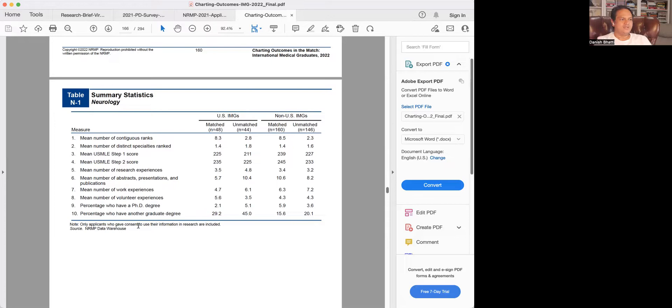This data is only from applicants who gave consent to use their information for research. As we recall from the last video, about 16% of US citizen IMGs and about 20% of non-US IMGs did not consent. So although there were about 187 matched and 187 unmatched out of 370 non-US IMGs, we are now down to 160 matched and 46 unmatched applicants. Similarly, for US IMGs we're down to 48 matched and 44 unmatched.